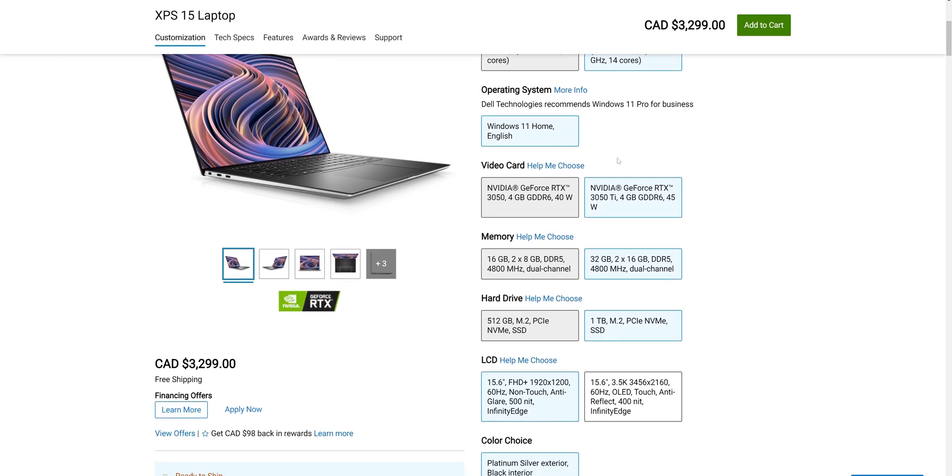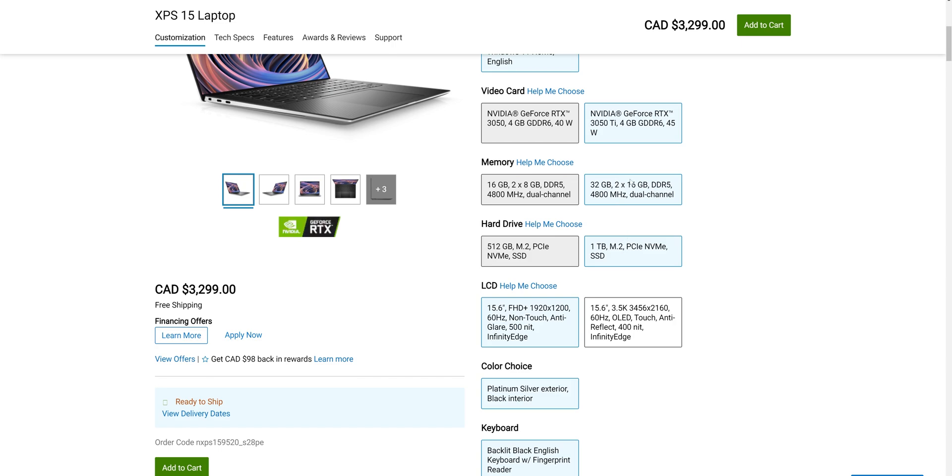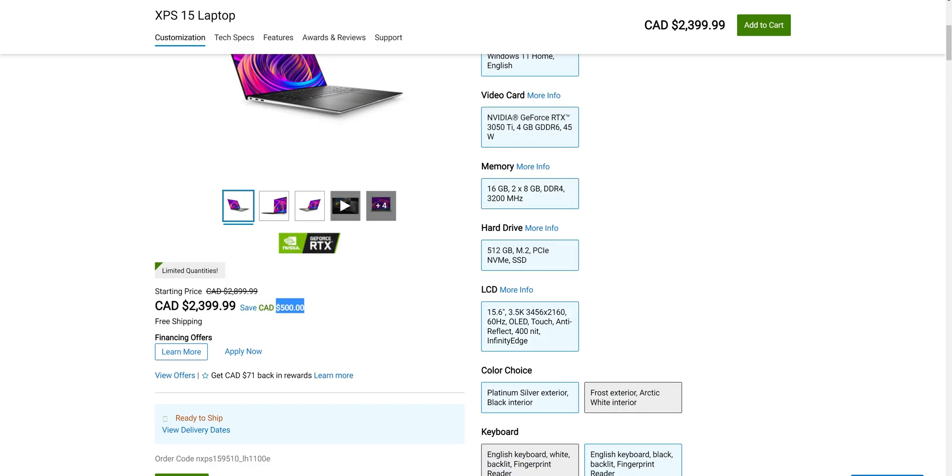That bumps it up to 1TB and 32GB of RAM, and the price jumps to $3,299. They're creating something equivalent — a little bit better — but then if you want to click on the better screen, you're at $3,699. You're spending a good chunk of change here, well over what you should expect to pay for similar specs to last year's laptop. And what are you really getting?